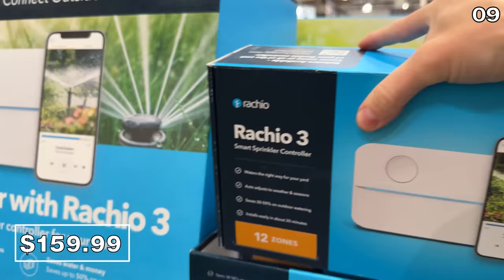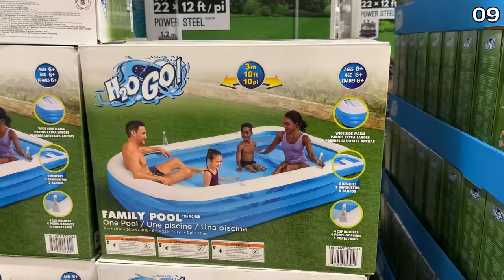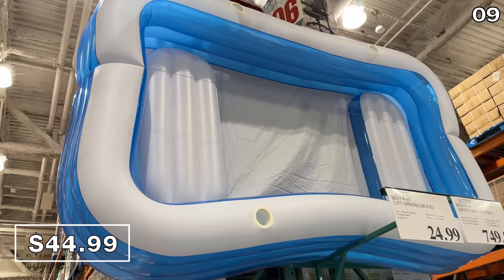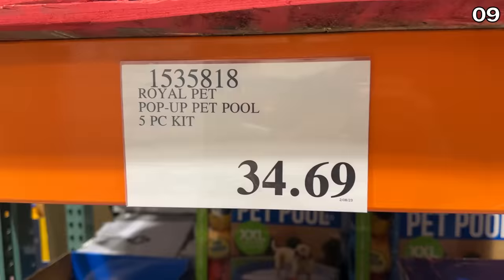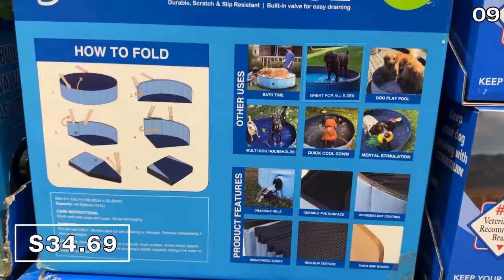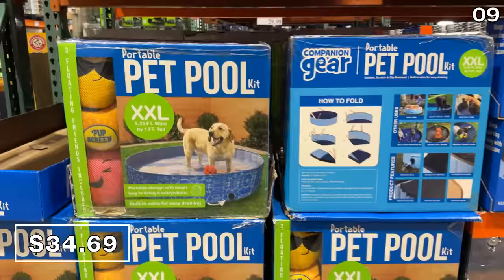From running through the sprinklers to cooling off with a highly economical yet nicely-sized 10-foot family fun pool at $45 — this H2O Go pool includes cup holders. And for four-legged family members, I like these five-piece pet pools in various sizes at $34.69. These include three water toys, are fantastic to help your pets cool down on hot summer days, and can function as a pet bath that folds up afterwards.